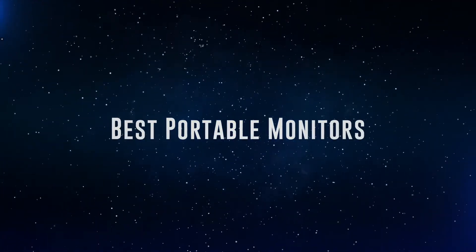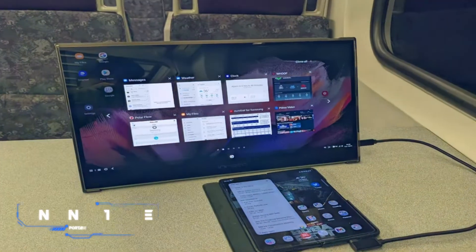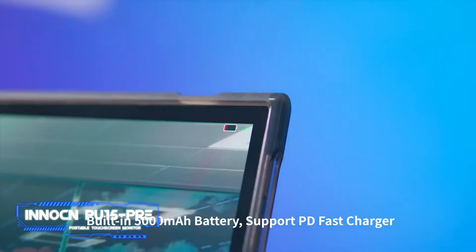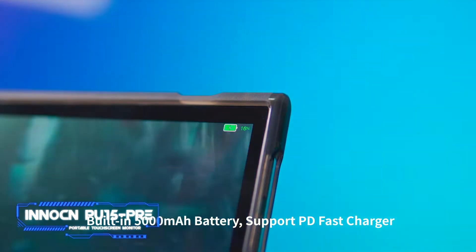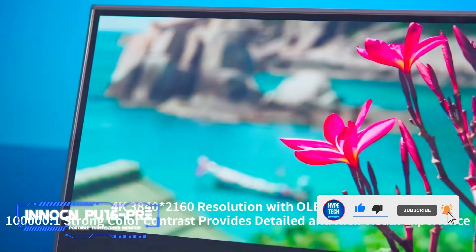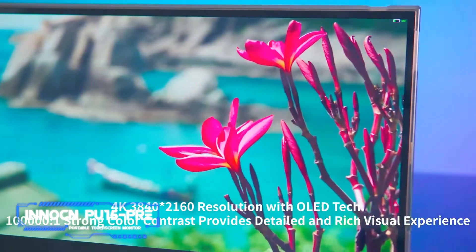Coming in at number four, we've got the Inakin PU15 Pro portable touchscreen monitor. Pros: amazing picture quality, integrated battery adds versatility, sleek design. Cons: expensive. Key specs — display: 15.6 inches, 4K OLED touch-sensitive; connectivity: mini HDMI, USB-C; other: USB-C output, stereo speakers, 5,000 mAh battery.